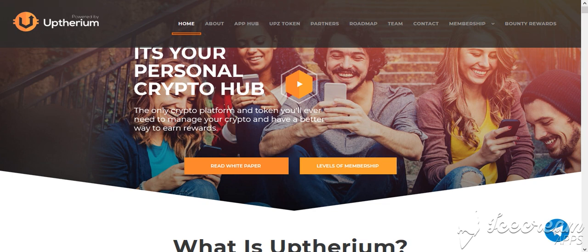Hello my friends, today I want to talk about the Appthereum project. It's your personal crypto hub — the only crypto platform and token you will ever need to manage your crypto and have a better way to earn rewards.